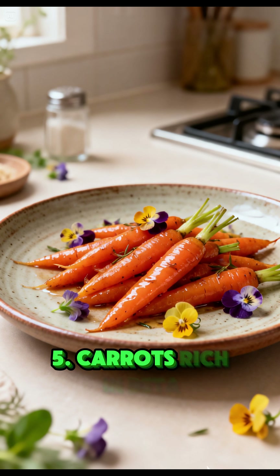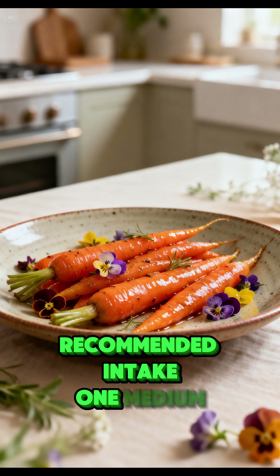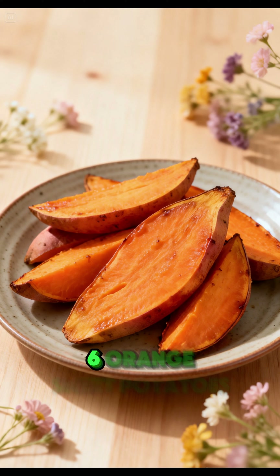Carrots are rich in beta-carotene, which the body converts to vitamin A as needed. Best absorption is achieved when cooked or tossed with oil. Recommended intake: 1 medium carrot per day.